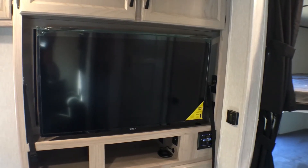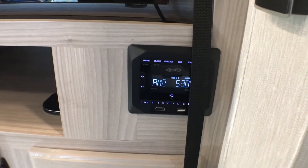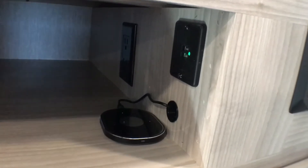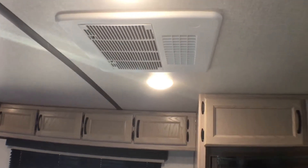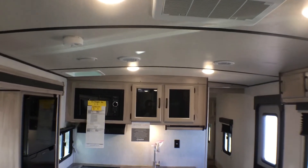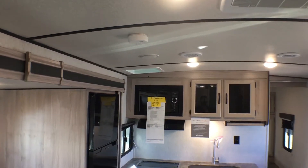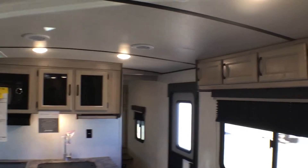The TV is on a swing arm mount, and you also have an AM/FM and Bluetooth player with HDMI and USB ports. You have a wireless phone charger with a couple of USB ports right there, which is a pretty neat feature. This does have the 15,000 BTU Dometic air conditioner — that is an upgrade; the standard is a 13,500 BTU.